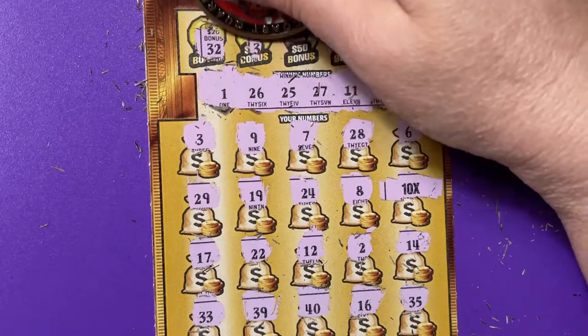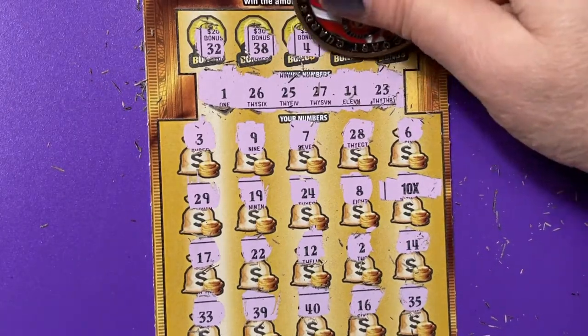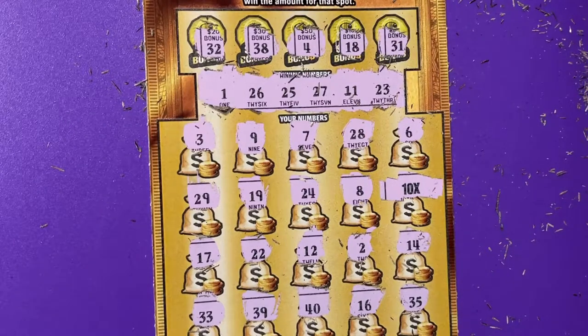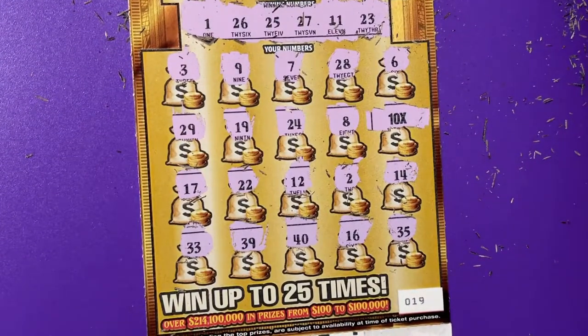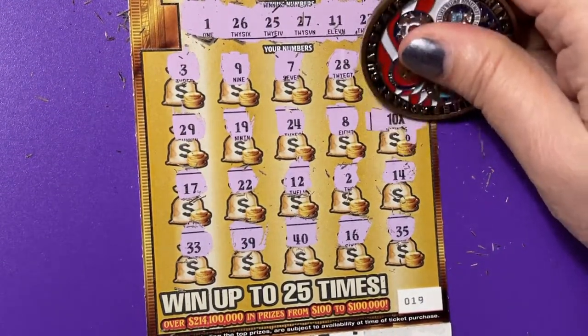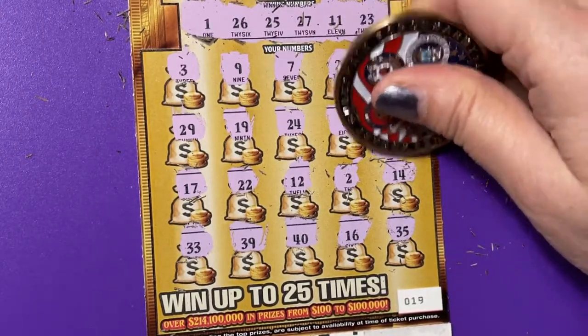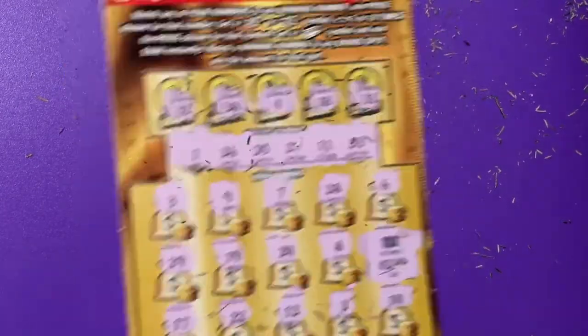Let's do the bonus boxes: 32, 38, 4 — no, no, no — 18 no, and 31 no. Okay, cross your fingers, hope for at least 10. No — and they put 2 under there. Oh well, got no choice. That's what they're gonna give me. All right, we got 2 more to go.